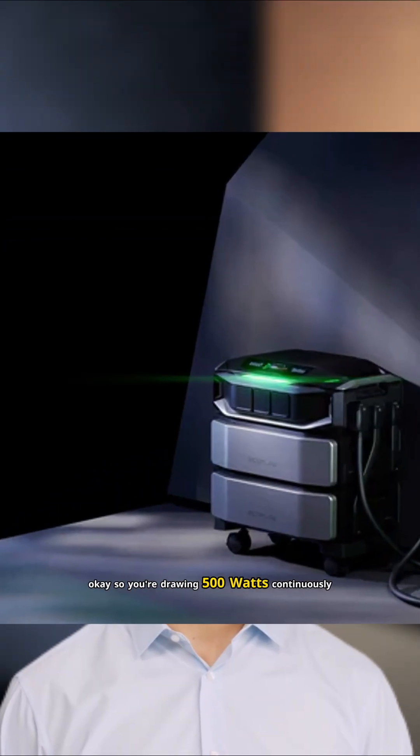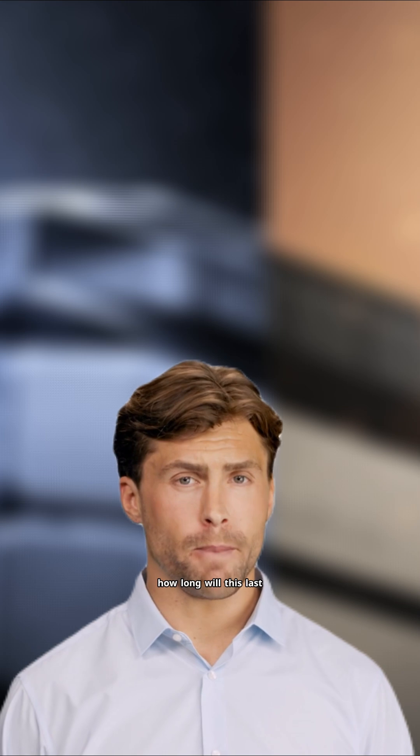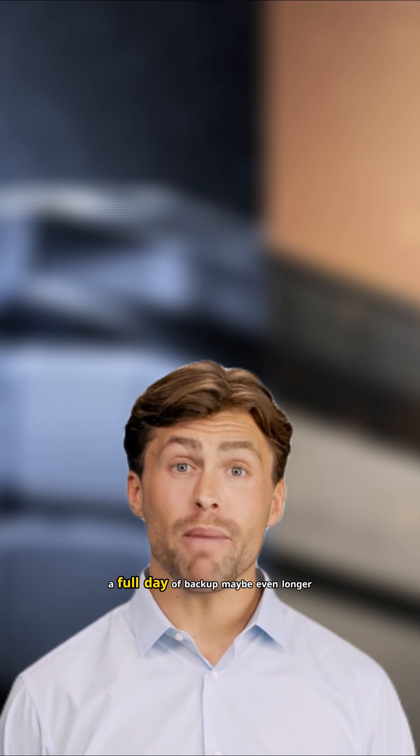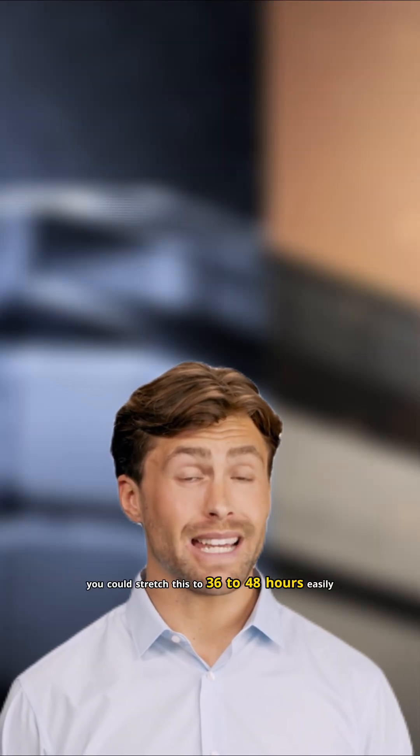So you're drawing 500 watts continuously. With 12.288 kilowatt hours of capacity, how long will this last? 12,288 watt hours divided by 500 watts equals 24.5 hours. Not bad. For essentials only, you're looking at a full day of backup — maybe even longer if you're conservative and turn things off when not in use. You could stretch this to 36 to 48 hours easily.